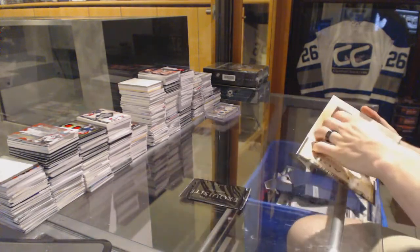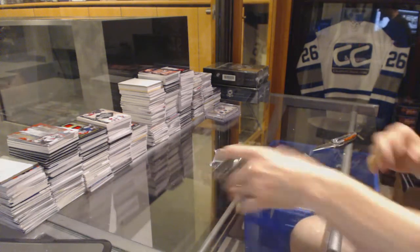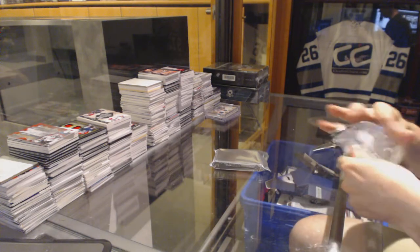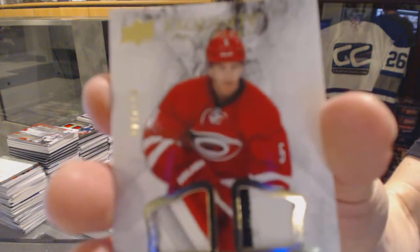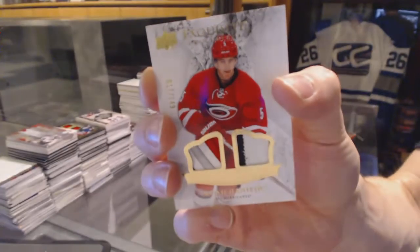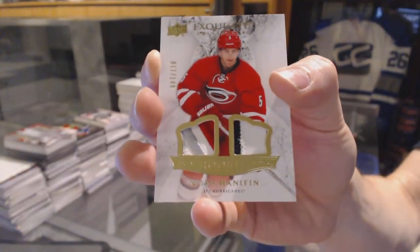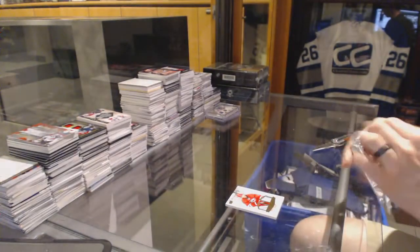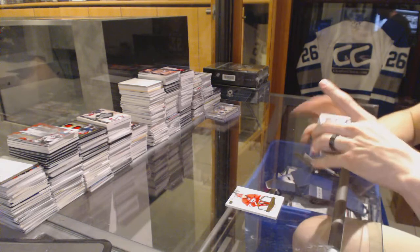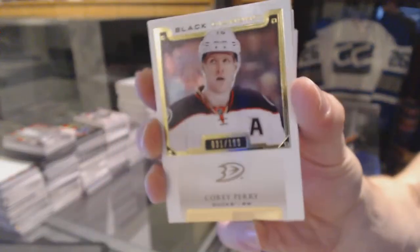Starting with the Exquisite topper. We've got an Exquisite rookie dual patch number to 149 for the Carolina Hurricanes. And a base card number to 199 for the Anaheim Ducks — Corey Perry.